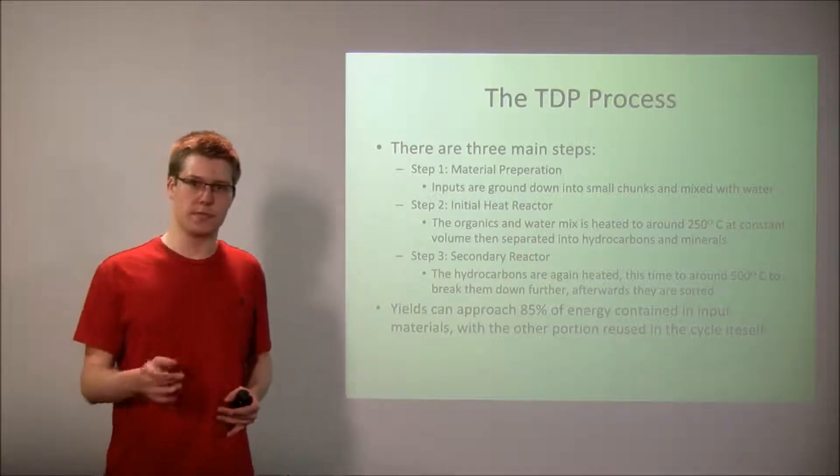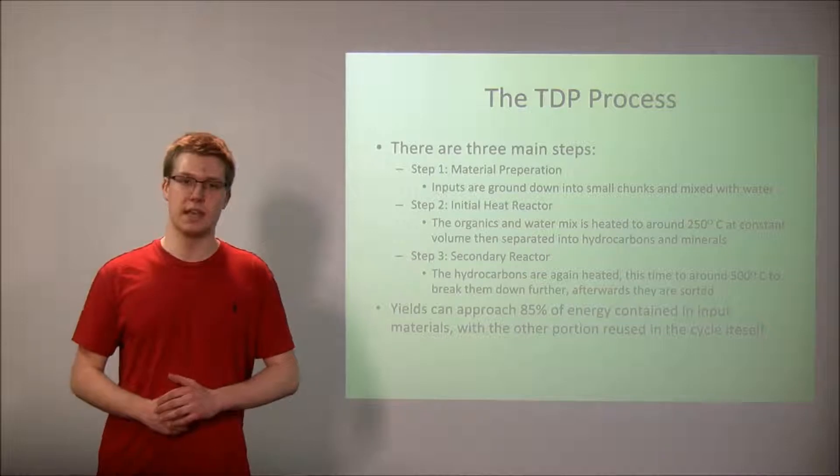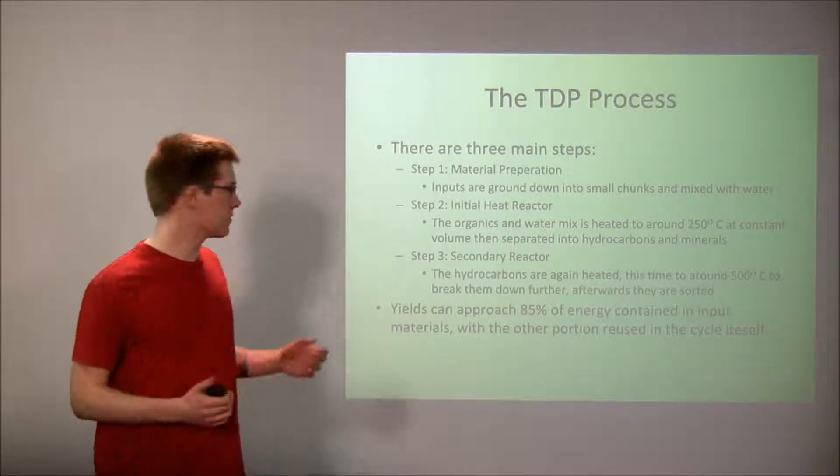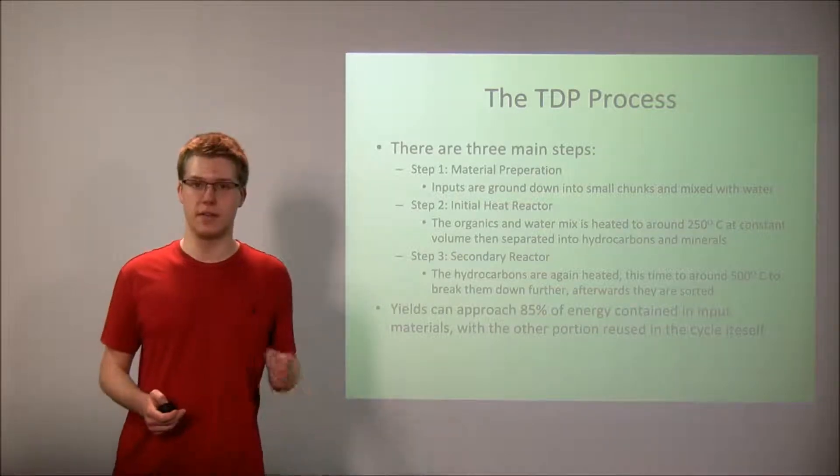The other 15% that doesn't get extracted for use as fuels can actually be recycled and burned to help heat the reactors of the process, meaning this process helps self-fuel itself and is thereby more efficient.